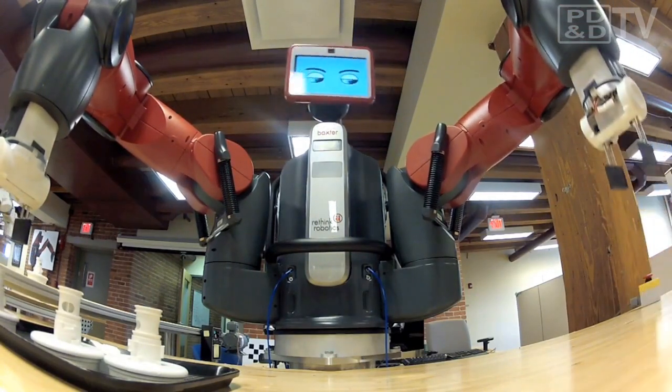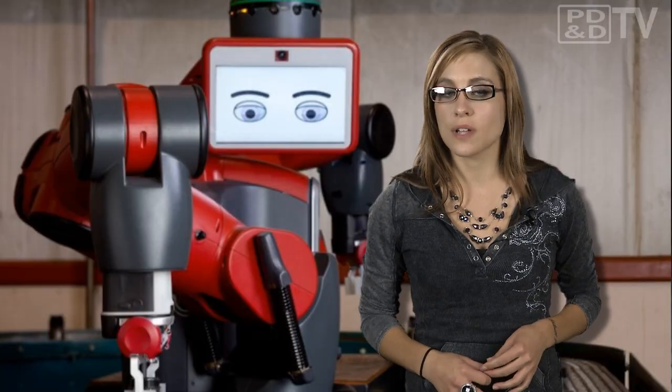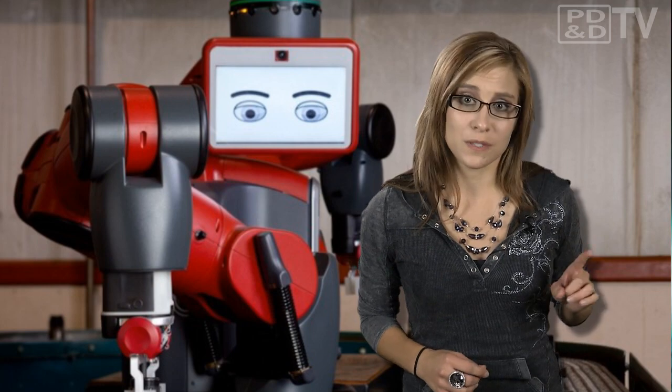Baxter can also be on the factory floor and ready for training in less than one hour after delivery. No additional hardware or software is needed. Now all I have to wait for is Rethink Robotics to build a maid prototype so I can program it to clean my house once a week.